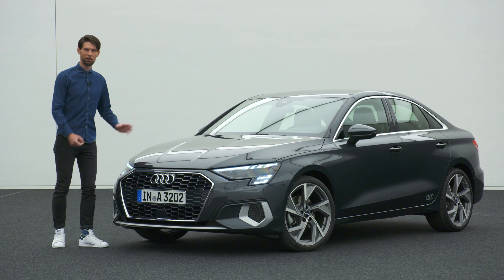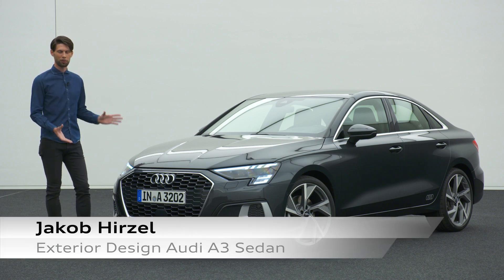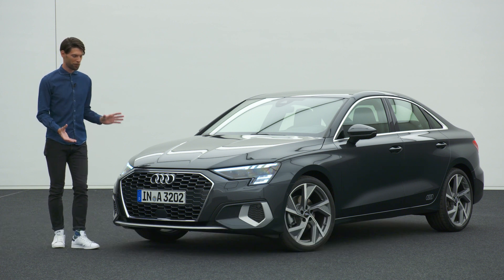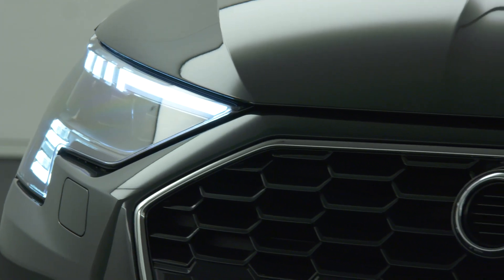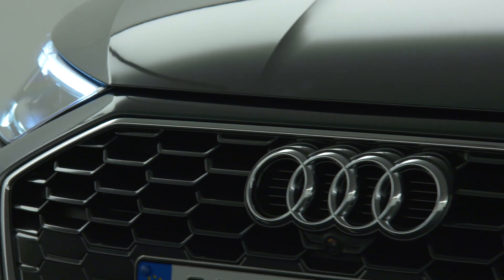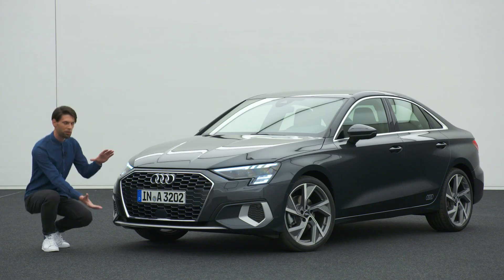This is the all-new Audi A3 Sedan and as a designer we are really proud of the result because we have been putting a lot of work into that car. Let me begin with the front end of the car because we see the front as the face, and therefore it's really important to give the car character and personality.